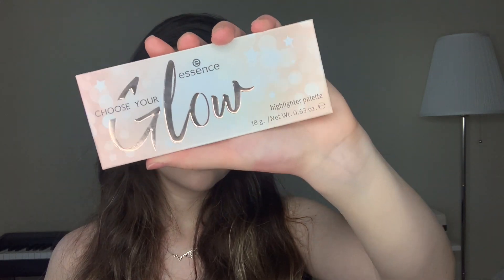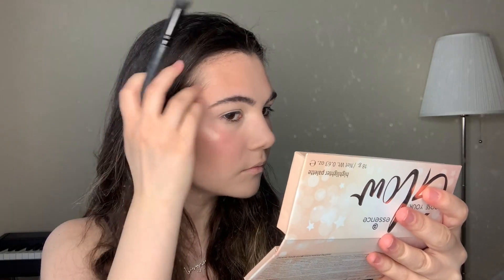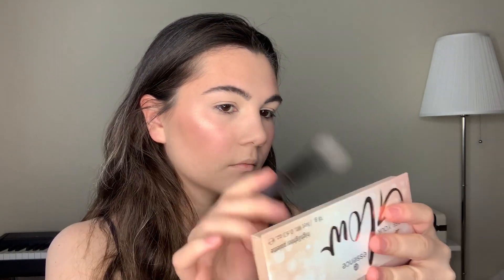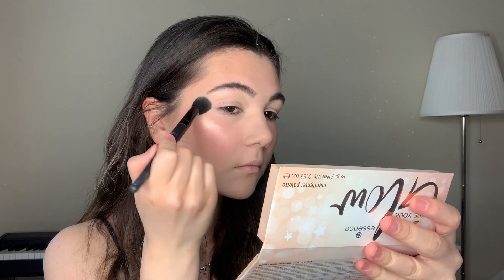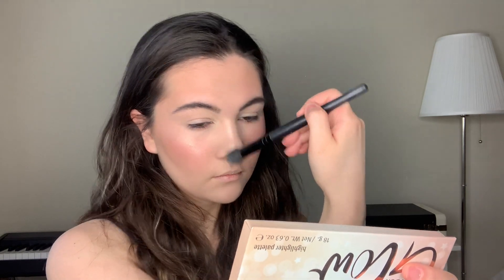The next step is highlighter, and I'm gonna use the Essence highlighter palette called 'Choose Your Glow'. You can see how beautiful this product is — I love it so much. I highly recommend it because when you try this highlighter, I assure you that you will fall in love with it.